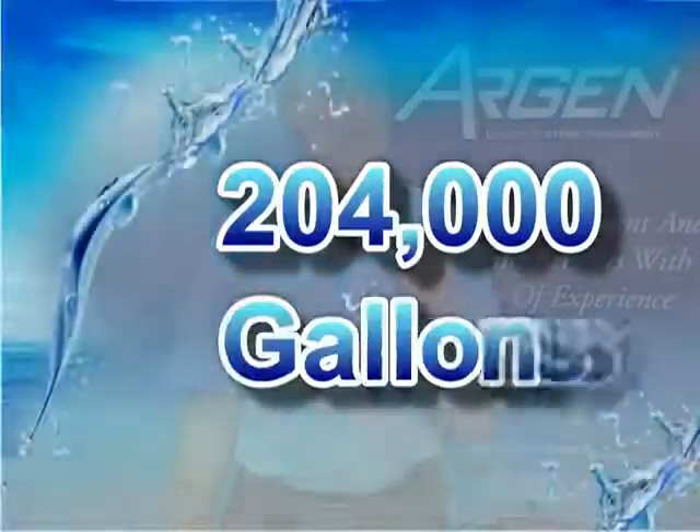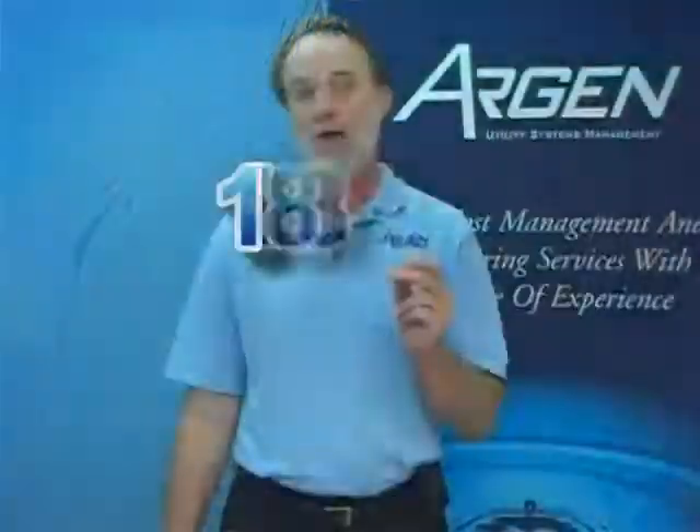Our top three records for the amount of water that went through one toilet in one month is 204,000 gallons, 180,000 gallons, and 176,000 gallons through one toilet in one month. We regularly report toilet leaks in excess of 100,000 gallons per month.